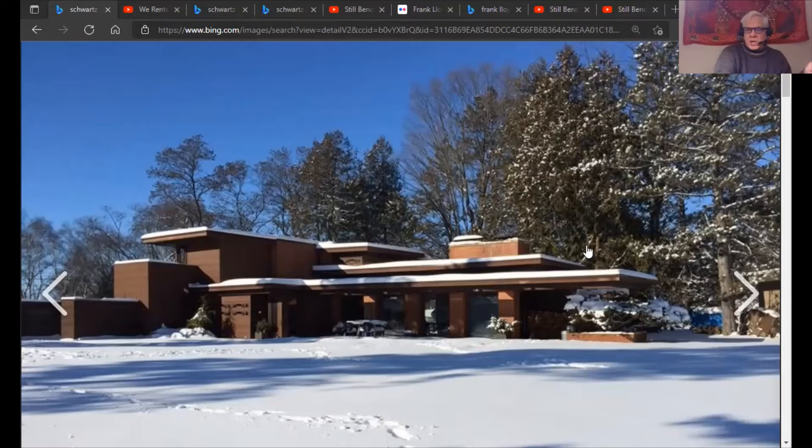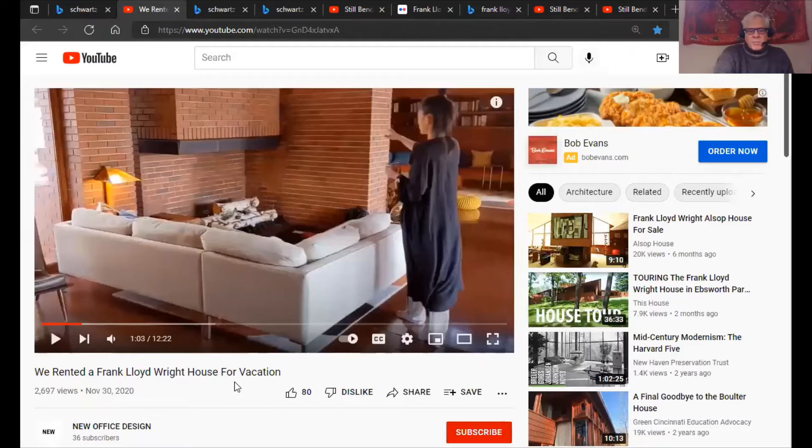My point is that the fireplace on the left is a more traditional, usable fireplace that really can serve as a focal point and that you can sit in front of for hours and enjoy the fire. The one on the right is, in my opinion, a poor design — one that really can't be enjoyed for a period of time. You'd basically have to stand in front of it for five minutes. You can't really enjoy it with a group of people.